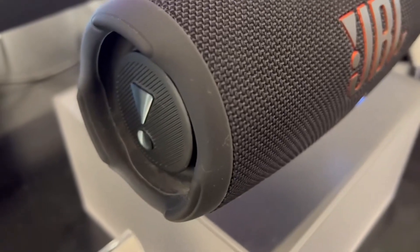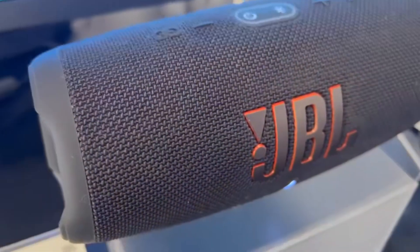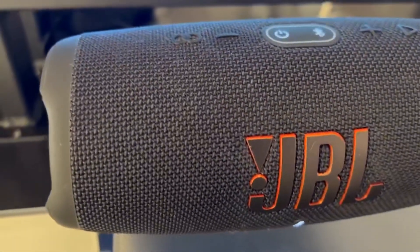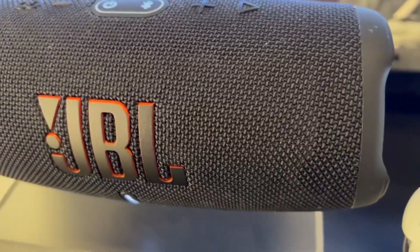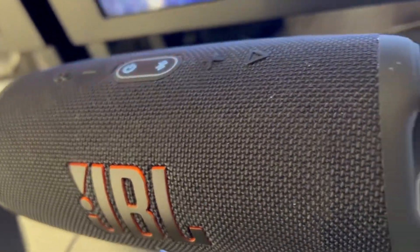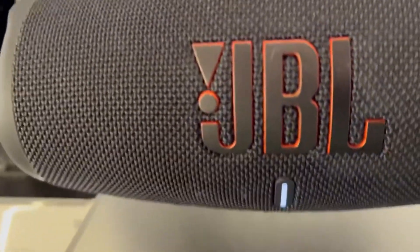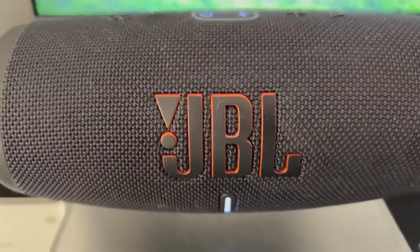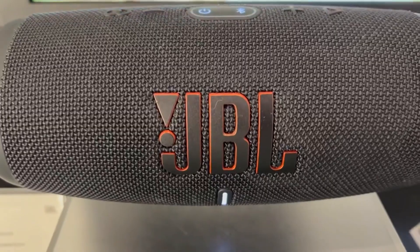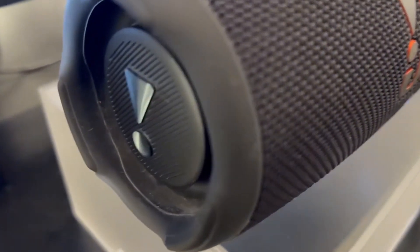This waterproof portable speaker has a built-in power bank, which allows you to charge your devices without taking a break, and battery life is 20 hours. It is waterproof and dustproof, so you can bring it with you pretty much anywhere. Wirelessly connect two smartphones or tablets to the speaker and take turns enjoying JBL pro sound. You can also connect multiple JBL PartyBoost-enabled speakers, and it comes with a G Sport carbon fiber case.